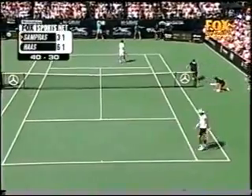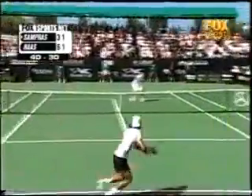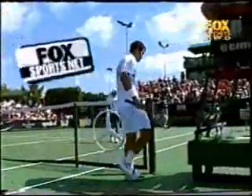There's a big second serve from Sampras. Game point, Sampras. Easy put away for Sampras. Pete Sampras up 2-1 in the second set.